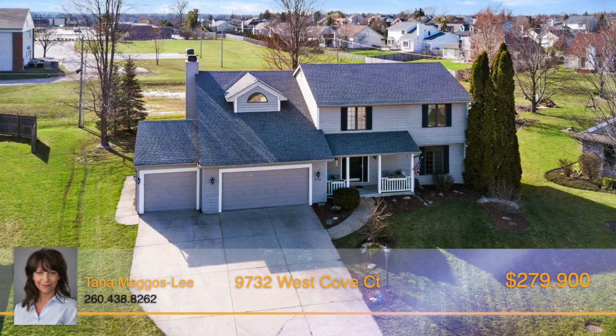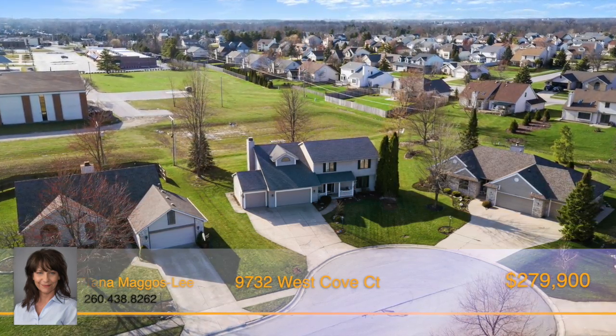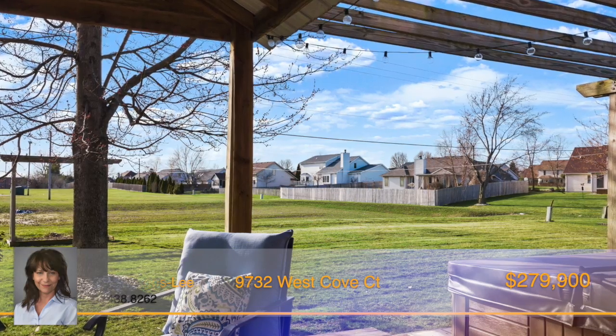The exterior of this home has also been well maintained, with newer roof shingles, insulated garage doors, and a rear patio door and pergola.